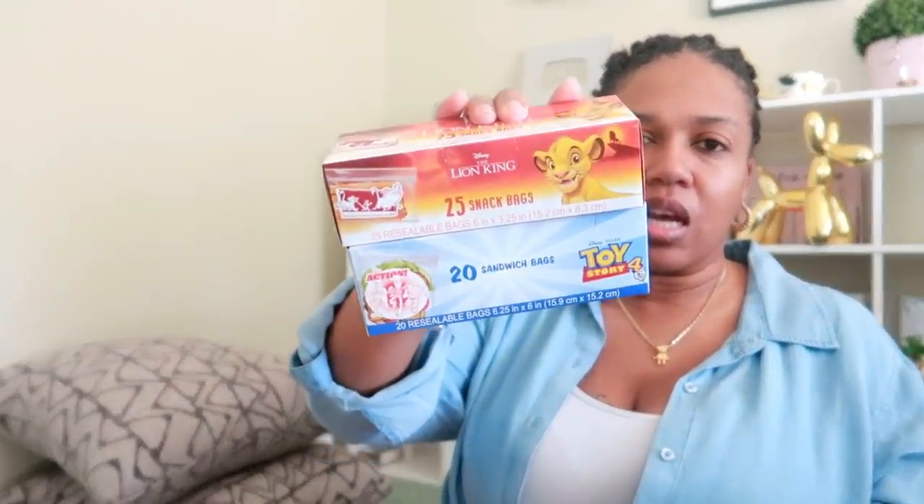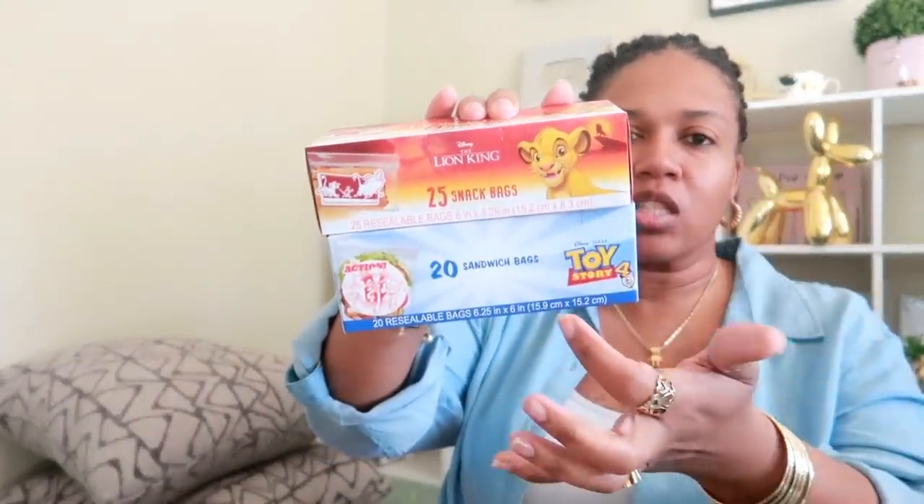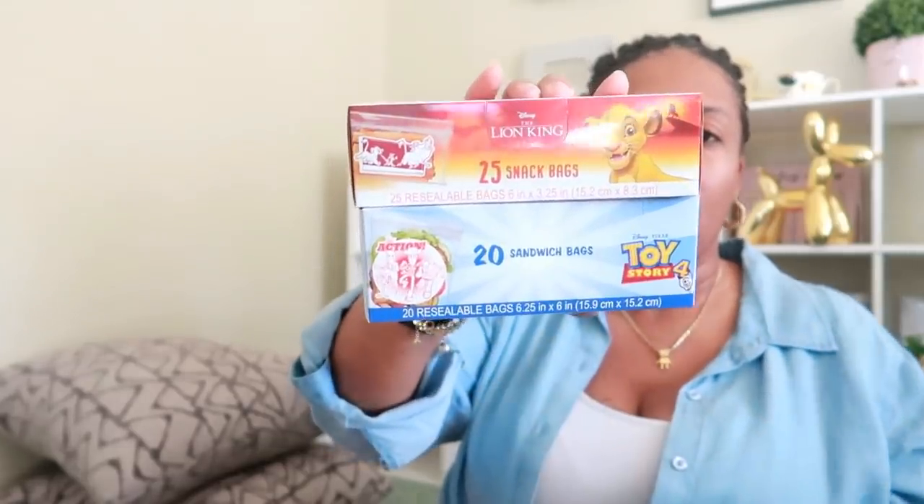And then these are some sandwich bags and snack bags — the Lion King ones are snack bags, and these are Toy Story sandwich bags. I will be using these to send Pooh Bear snacks and stuff with him to school.